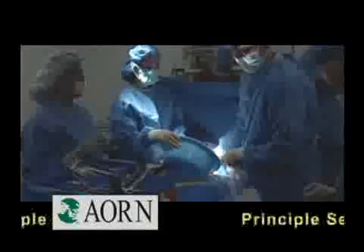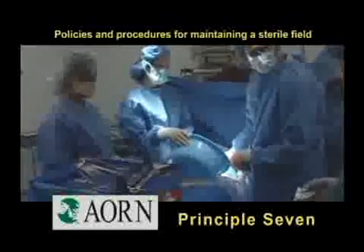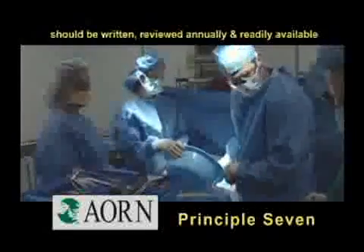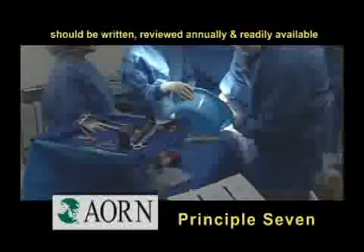Finally, principle seven states that policies and procedures for maintaining a sterile field should be written, reviewed annually, and readily available within the practice setting.